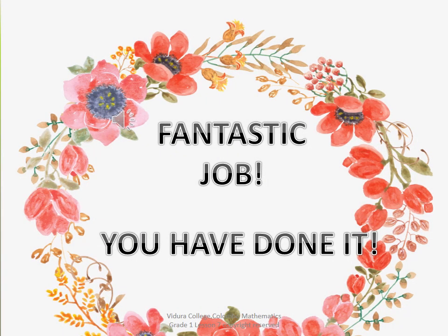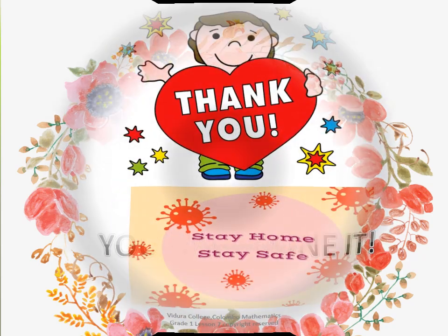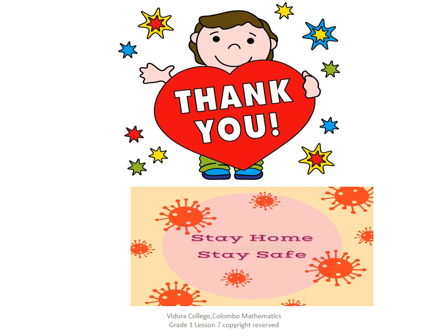Fantastic job. You have done it. Thank you. Stay home. Stay safe. Thank you.